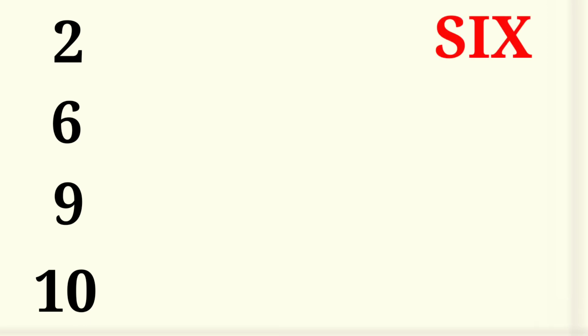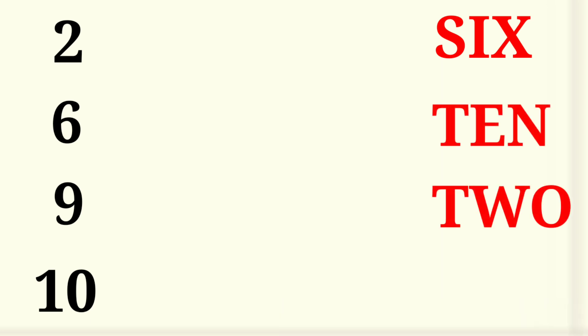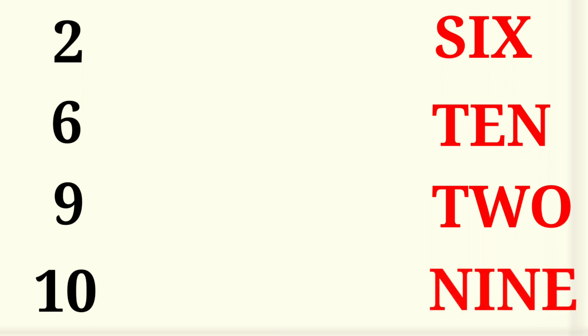2. Numbers shown: 6, 9, 10. Spelling 2. 10, 2, 9. Matching!